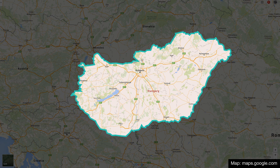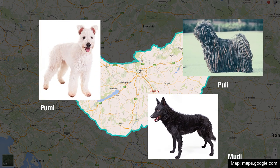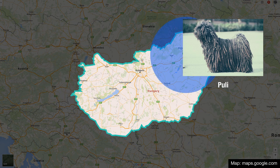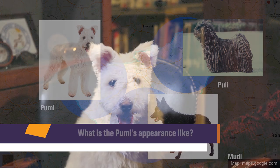The three breeds are the Puli, the Pumi, and the Mudi. Those were regional variations — the Puli was from Eastern Hungary, the Pumi from Western Hungary, and the Mudi from Southern Hungary.